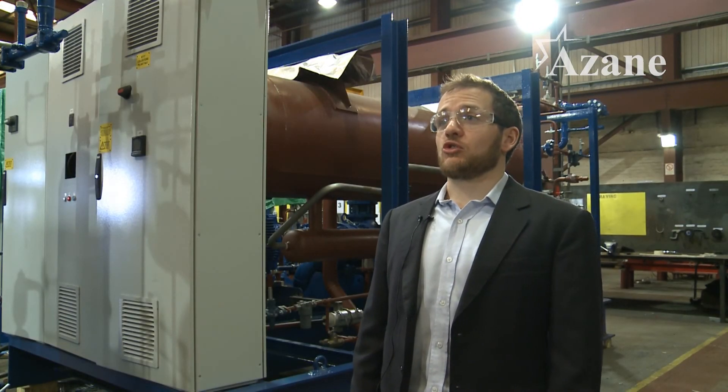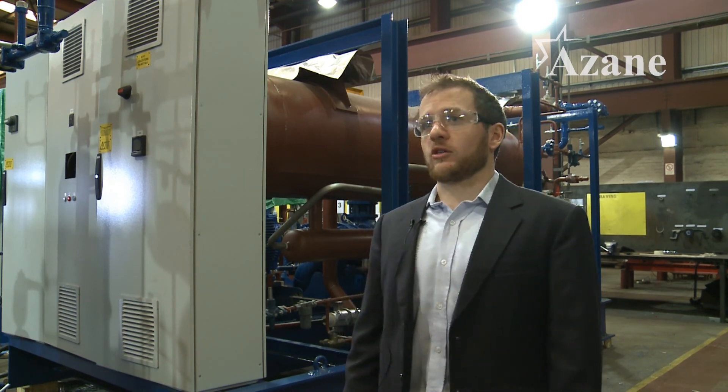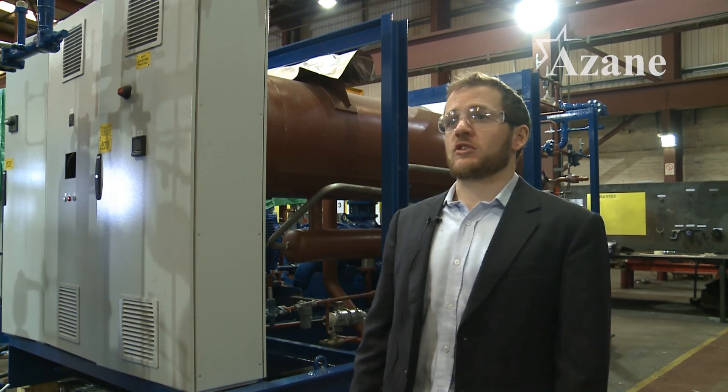The ASEAN Freezer uses a unique reverse cycle defrost system. This effectively turns the air cooled condensing unit into an air source heat pump, leading to a very fast and efficient defrost. It also reduces the complexity of the system because we don't require the hot gas valve station that would be required for a typical hot gas defrost system.